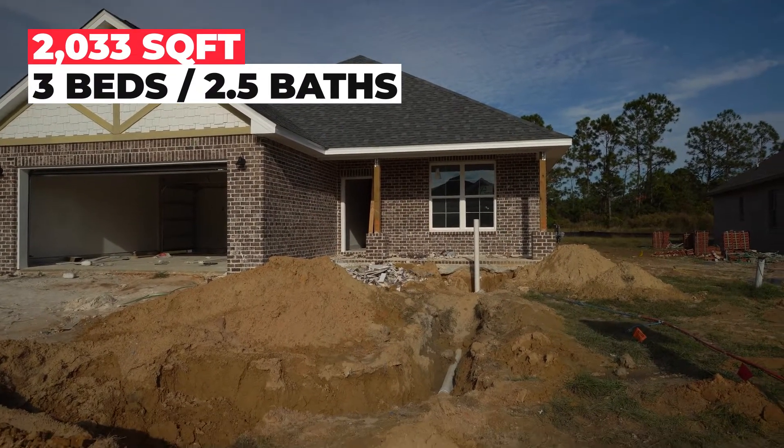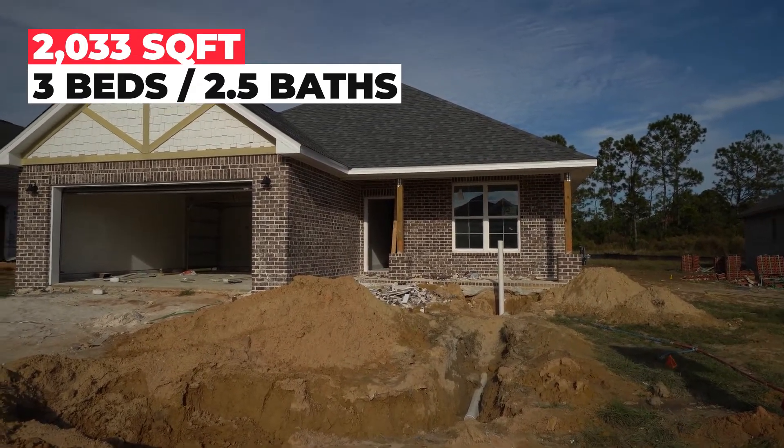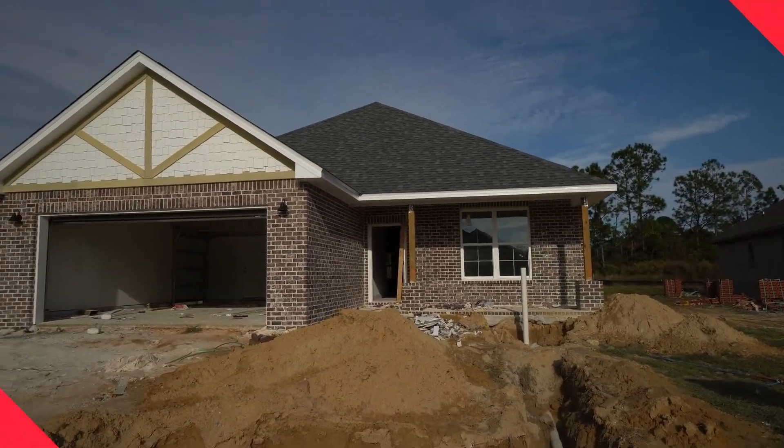Taking a look at a new construction home. This one is built by Lennar. It's 2,033 square feet, three bedrooms, two and a half baths. We're going to be building a new one just like this in Gulf Shores with a price of $340,000 and some change. Let's go inside and take a look and see what the floor plan feels like inside.